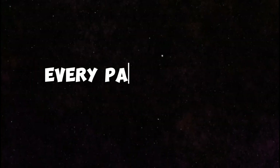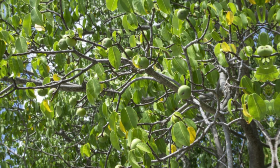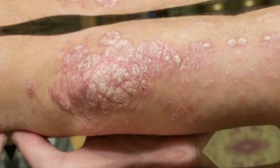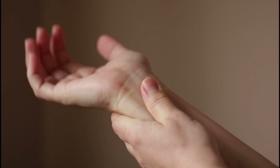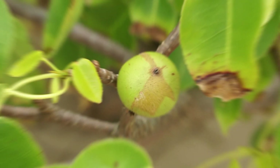Every part of the Manchineel Tree is highly toxic. The tree produces a milky sap that contains strong irritants and can cause severe skin burns and inflammation upon contact. Even standing under the tree during rain can result in skin irritation from the sap.